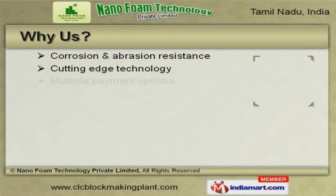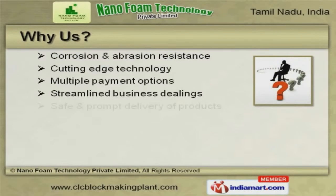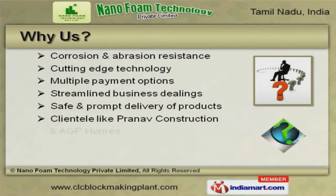Pranav Construction and AGP Homes are some of our esteemed clients, and we are backed by safe and prompt delivery of products.